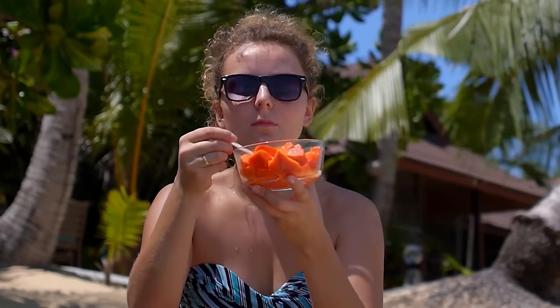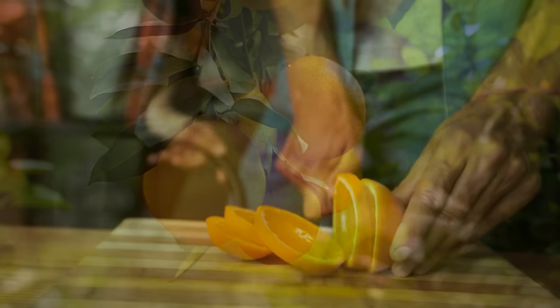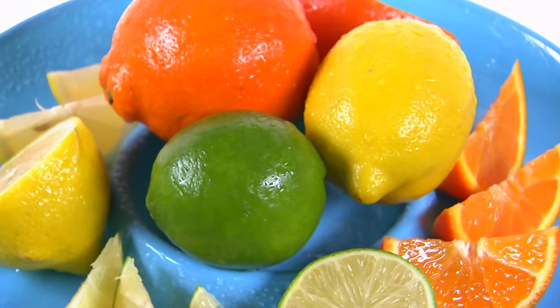Oranges contain flavanols and phenolic acids shown to be significant in preventing diabetes. Citrus fruits inhibit glucose uptake and prevent glucose from being absorbed. However, drinking orange juice is not really helpful — the whole fruit is better. You also have to consume vegetables. They are the best source of vitamins and minerals, low in carbohydrates, and high in fiber. Your body requires nutrients to perform its functions, so you have to include them.